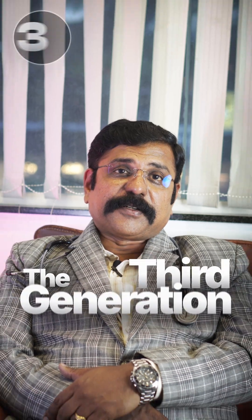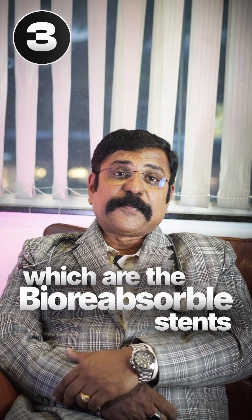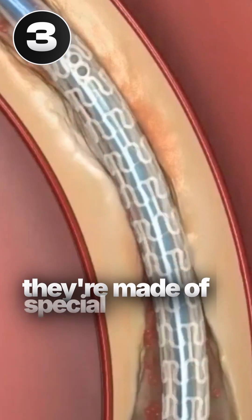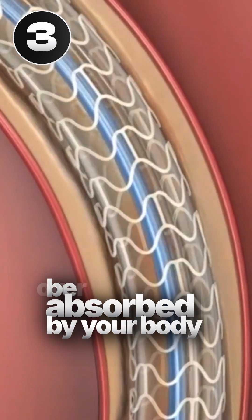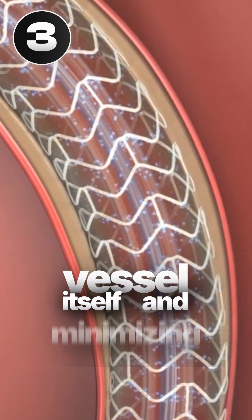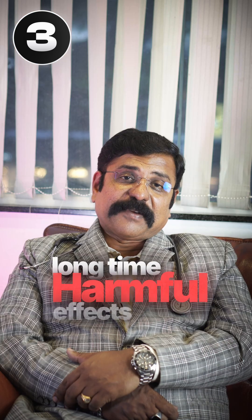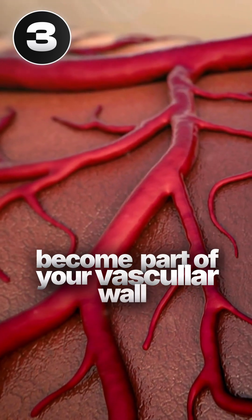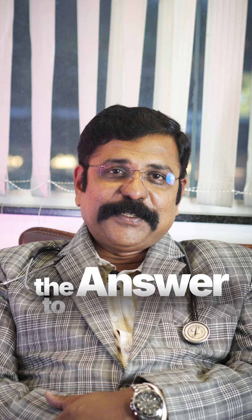Now we have the third generation — the bio-reabsorbable stents. These are not made of metal; they are made of special materials that are eventually absorbed by your body over time. They become part of the vessel wall itself, minimizing the long-term harmful effects and risks associated with permanent stents.